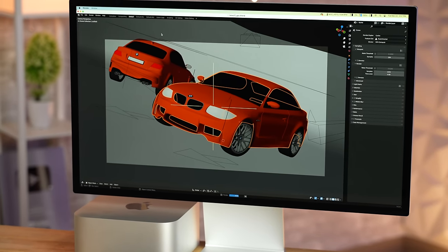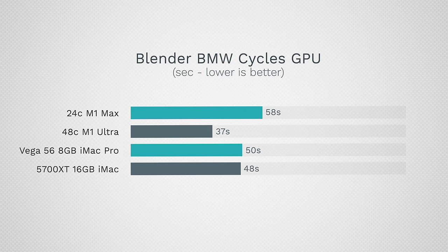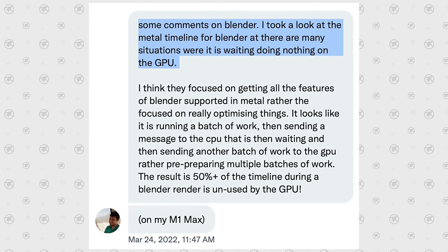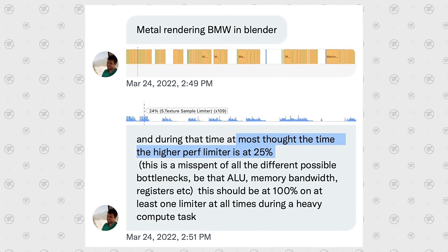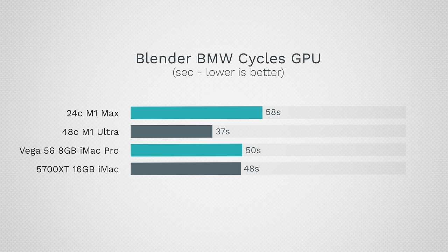For 3D work in Blender, using the latest release with Metal graphics support, the performance difference isn't massive. The $2,000 M1 Max is a little faster than the other GPUs, and the Ultra is also faster but not dramatically. Even though Blender supports Metal, it is not optimized for Apple Silicon — it's not using unified memory improvements or tile memory, so it's still shuttling data back and forth like on Intel. In the future when Blender is updated, it will get a lot faster.